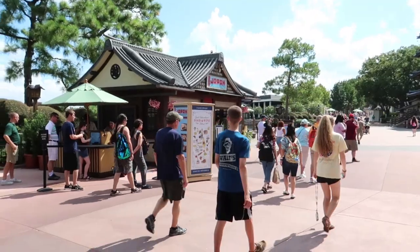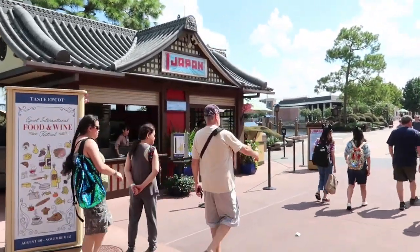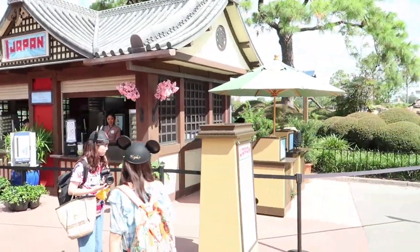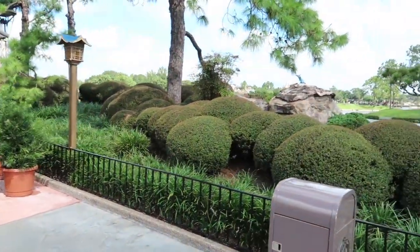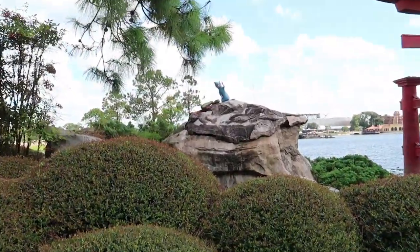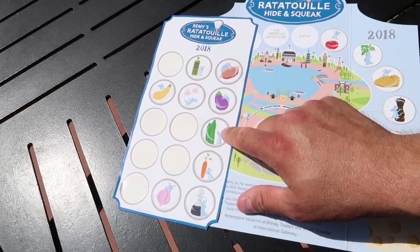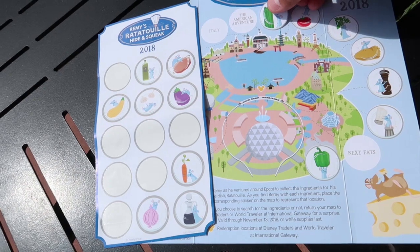On to Japan. We have made it to Japan. Since it seems to be a theme that Remy has been around the booths, we are going to check on the other side of this building first. I do not see him on the booth, but I do see him very nearby - he is on this rock right here. It appears maybe he has some cucumbers. So Japan appeared to be cucumbers or zucchinis. We are going to go with cucumbers and we are going to stick it right there.